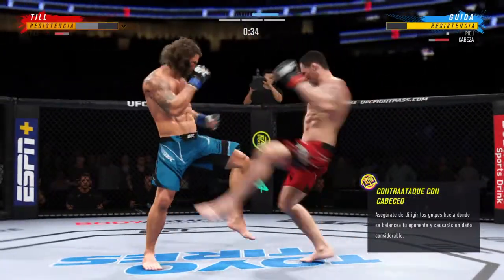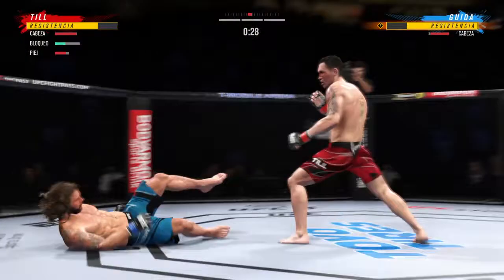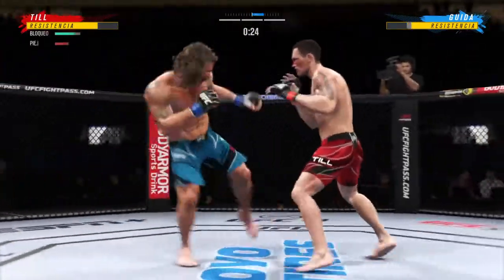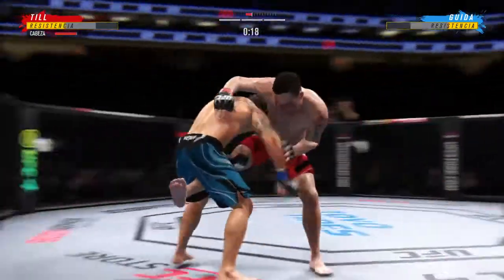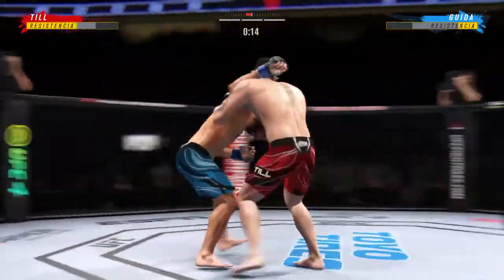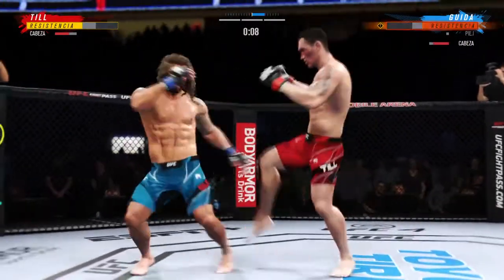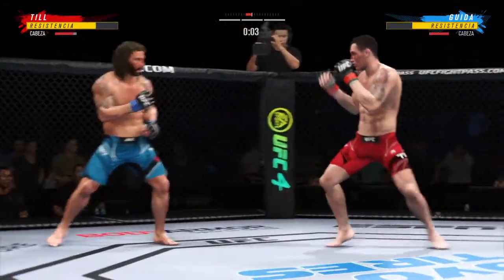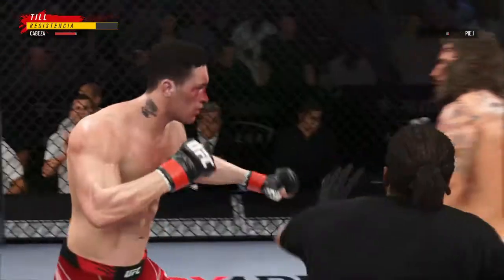We're not sure if he's lighter on his feet or what it is, but these last couple of rounds he's been far more aggressive, a lot more pressure. He's really starting to light him up now. Stuffs the takedown, no problem. They go the 15-minute distance — what a fight!